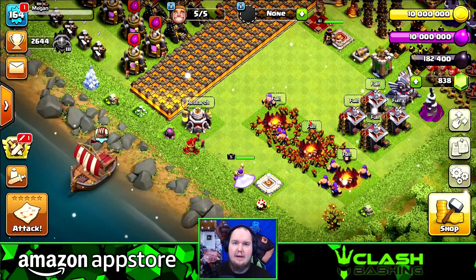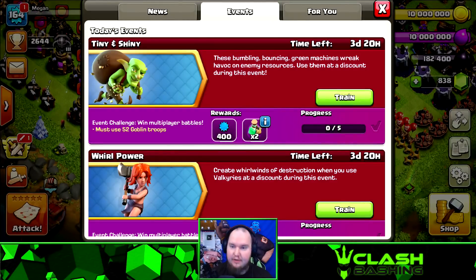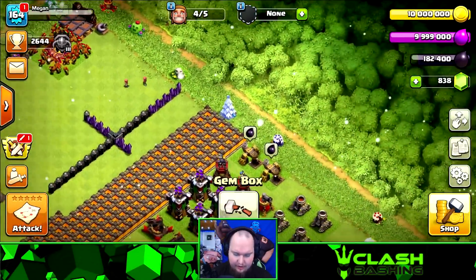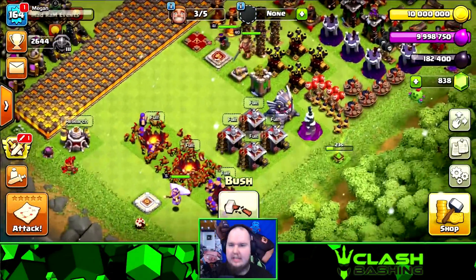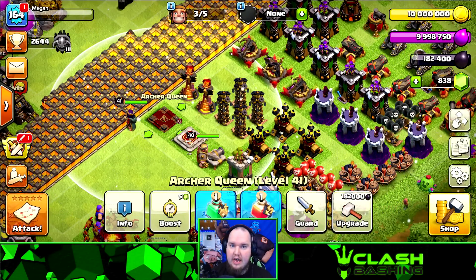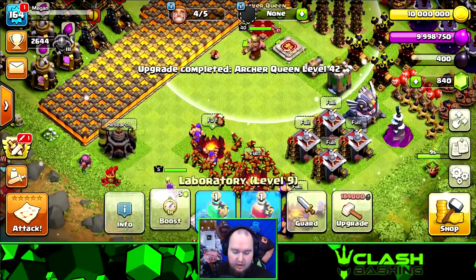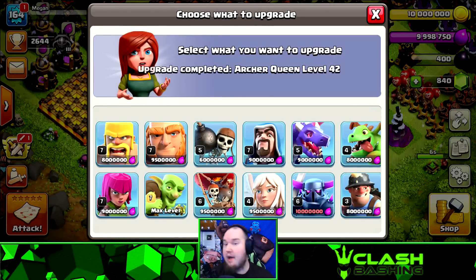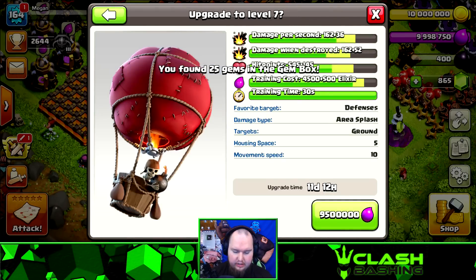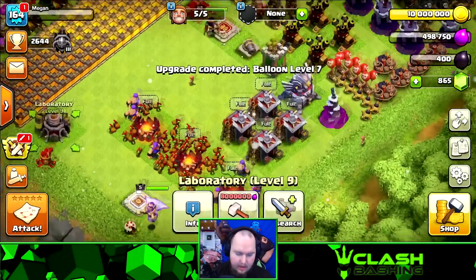Special shout out to our sponsor the Amazon App Store. Now let's hop into some upgrades and gameplay! We've got this goblin event where we can get a couple of training potions. It's kind of weird playing on my phone — I haven't done that in a while. I'm going to collect that gem box, delete that bush, and start upgrading our Archer Queen to level 42. We have a Book of Heroes for that, so we'll drop her down and wake her back up. We also have a Book of Fighting — I want to get my Balloons up to level seven.